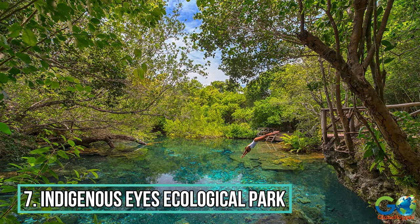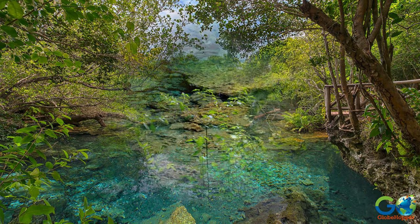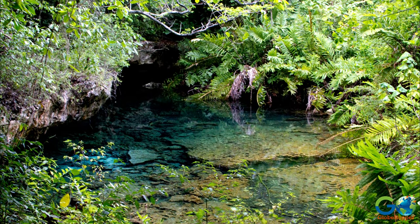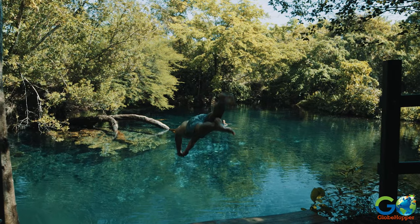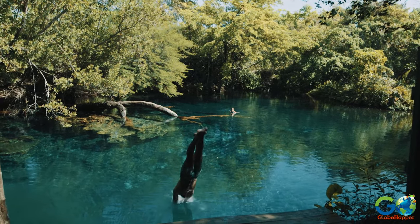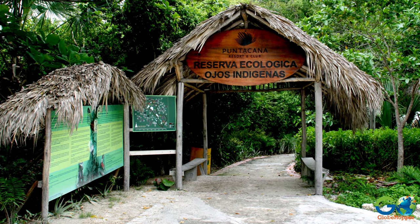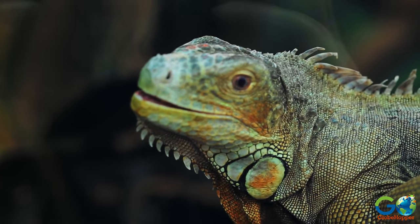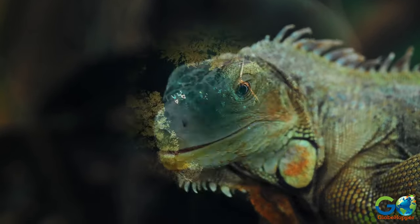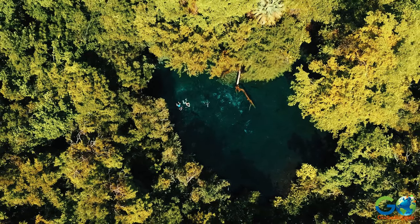7. Indigenous Eyes Ecological Park. Visitors can wander through this 1,500-acre nature reserve and experience lush plant life with 12 freshwater lagoons for swimming. A network of hiking trails allows tourists to explore the tropical landscape and witness indigenous wildlife including iguanas and hundreds of species of birds. Also on the property is a petting zoo, a sugarcane exhibition, and a fruit tree garden.